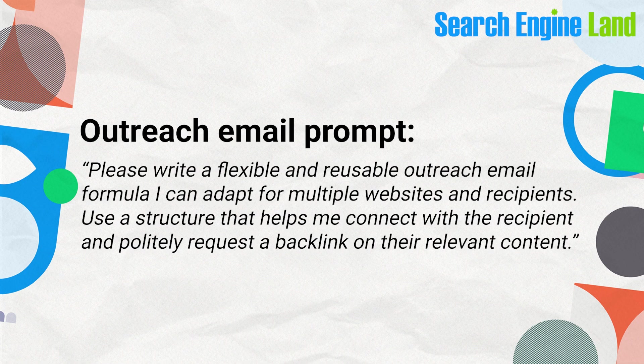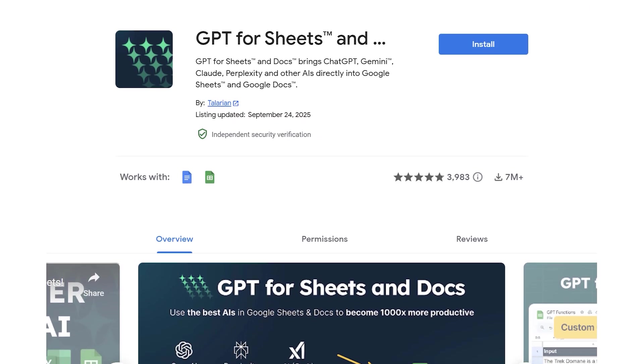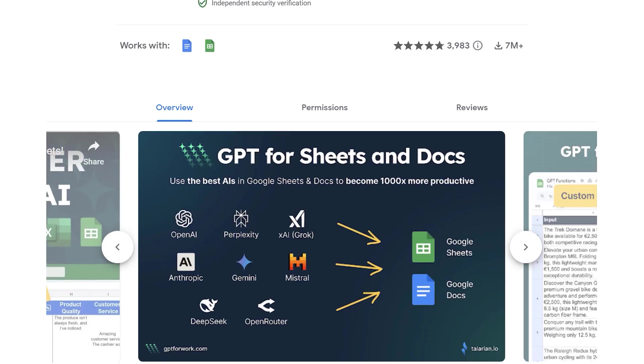Outreach emails are a great use case for ChatGPT since it's short content. Try a prompt to create a template with placeholder content that can easily be replaced with personalized data — the key is customizing the template for each recipient. Make sure not to send generic AI emails, as these days they're pretty easy to spot. You can also automate your workflow by connecting ChatGPT to platforms like Airtable and Google Docs through Zapier, or use the GPT for Sheets extension with Google Sheets for tasks like translations and formula generation.